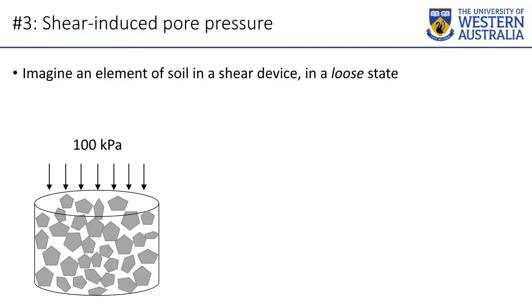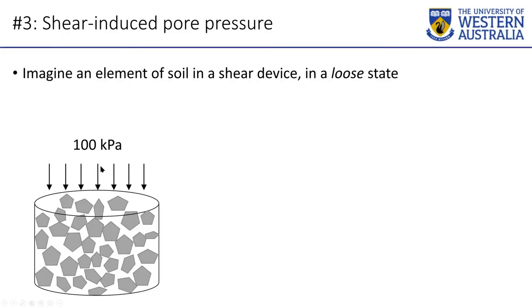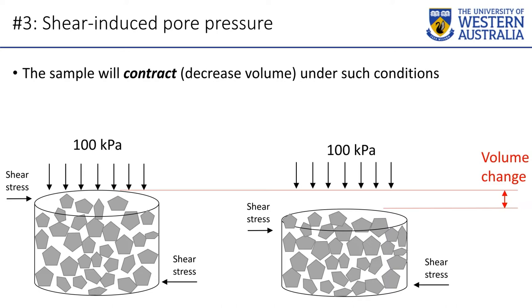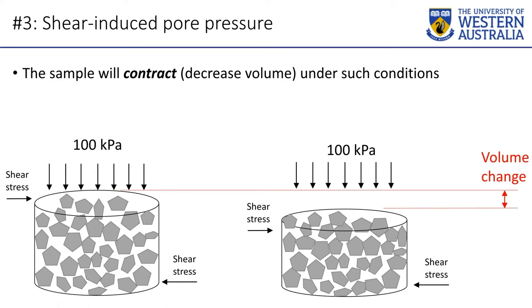This is the last time we'll talk about soil mechanics element tests. Imagine you have an element of soil or tailings in a testing vessel. You load it with 100 kPa vertically, and the material is loose — particles barely touching. You apply a shear stress to that element of soil. In a drained test — where water is allowed to leave or enter — a loose soil, as you disturb it with shear stress, will get smaller. That's called contraction. It getting smaller is good in itself: it's now denser, it's now stronger. So it's been sheared, but that's good — it's a denser, stronger material.